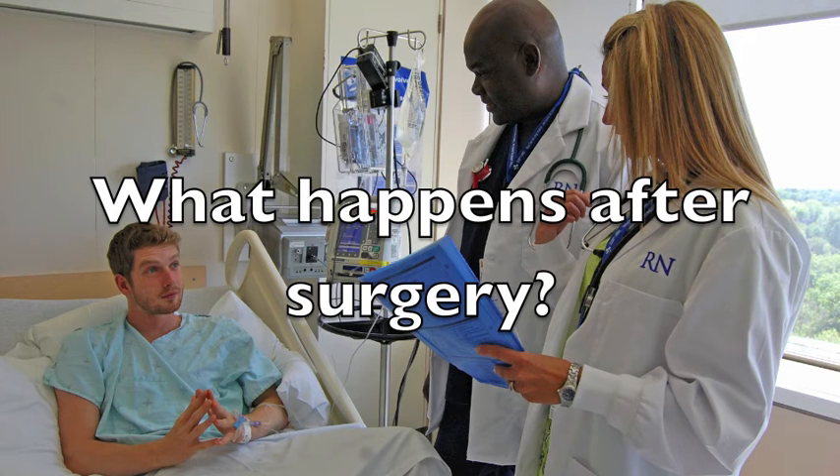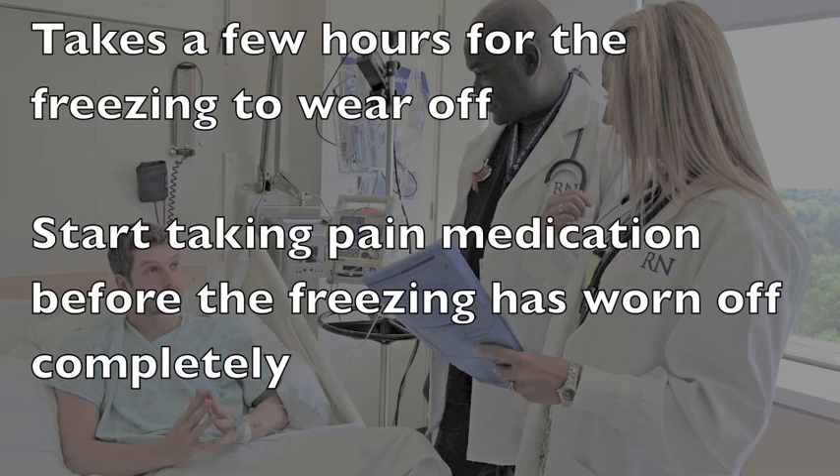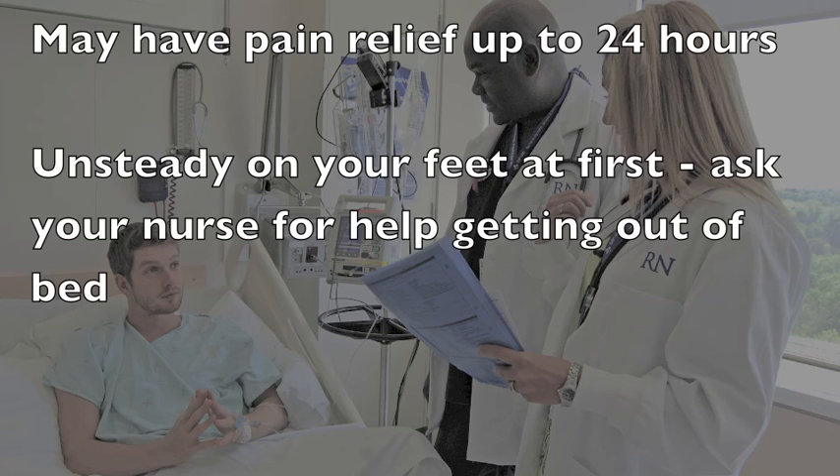It may take a few hours for you to get full feeling back into your lower body after the surgery. As the freezing medication wears off, you may experience tingling in the skin. You will also slowly become more aware of pain. It will be important to start taking pain medication pills as soon as this happens, before the pain becomes too obvious. A long-acting pain medication may be added to the spinal, which provides additional pain relief for up to 24 hours. You may be unsteady on your feet when the freezing first wears off. Please ask your nurse for assistance when first getting out of bed.